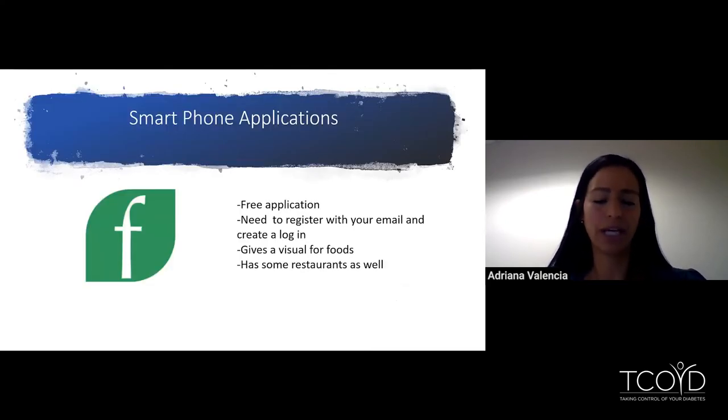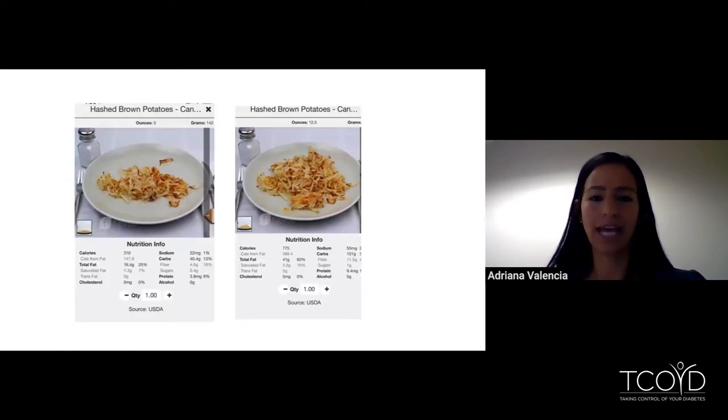Now we're going to talk about Figwe, the other application I mentioned. This one is also free, but you do need to register with your email and create a login. What I like about it is it actually gives you a visual for foods, and it does also have some restaurants on there — it doesn't have as many as Calorie King, but it still has some available. The screenshots show hash brown potatoes with a serving size of five ounces shown on a plate — it's a visual estimation. There's a little arrow on the right-hand side of the plate that you can toggle up or down.